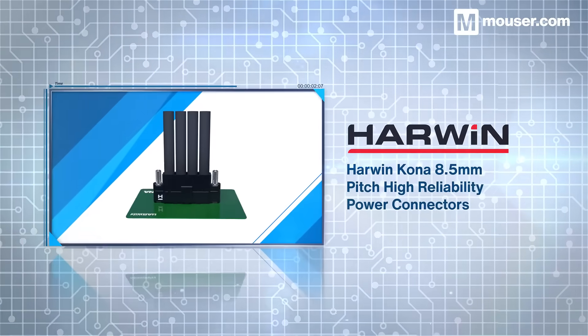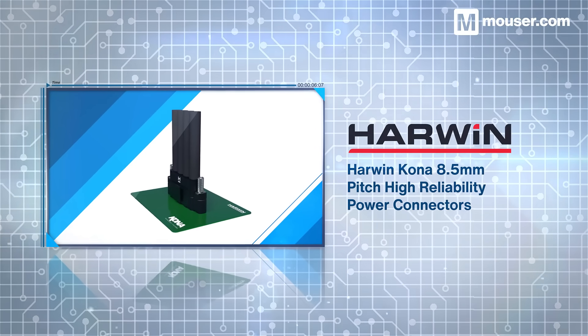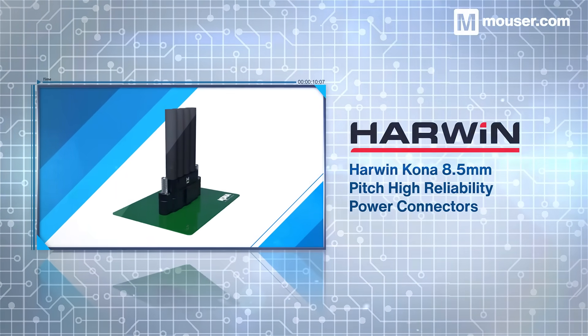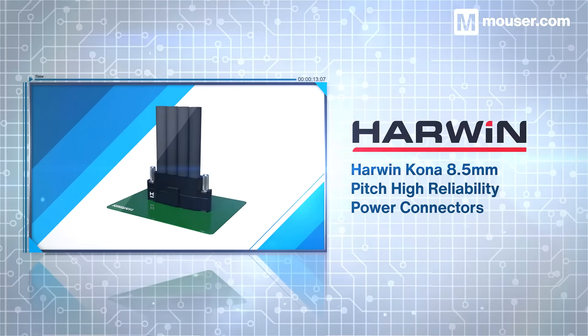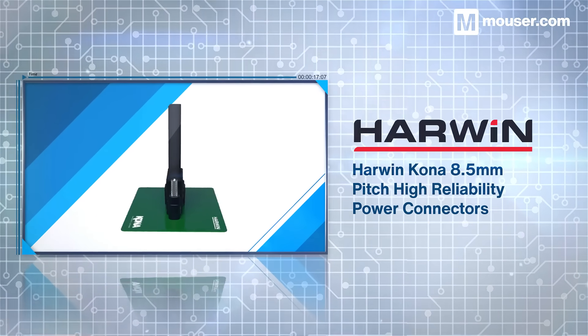Any system is only as reliable as its power supply, and Harwin's Kona high reliability power connectors deliver up to 60 amps of continuous current, even in percussive and high vibration environments. An innovative mates-before-lock process combined with a rugged design makes them perfect for industrial and heavy use situations.